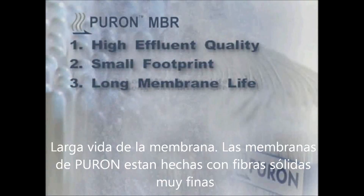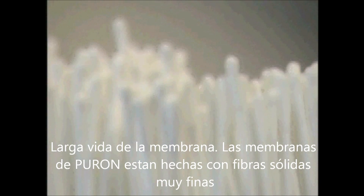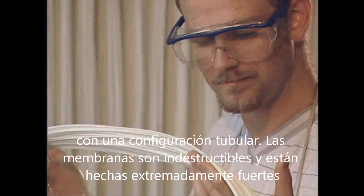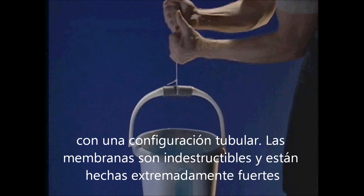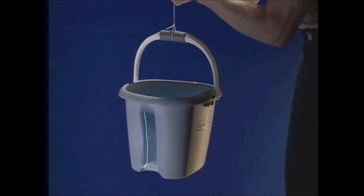Long membrane life: The Puron hollow fiber membranes are reinforced with a multitude of very fine, solid fibers woven into a hollow, tubular configuration. The membrane is then cast onto this structure, which makes the membrane extremely strong and gives it a very long membrane life. Automotive tires are reinforced in a similar manner, to give them the extraordinary strength and lifetime that they enjoy.